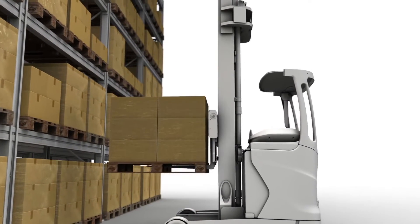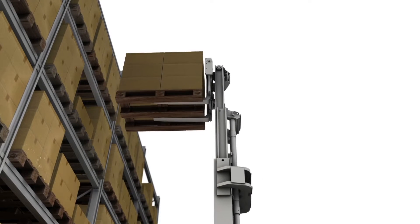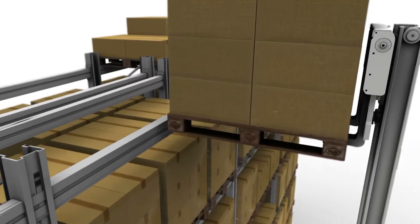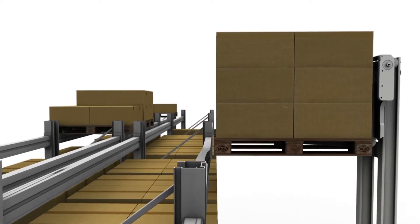A conventional reach truck has speed reduction while simultaneously lifting and reaching during storage. Significant mast oscillations create a risk of impact with the rack beam.